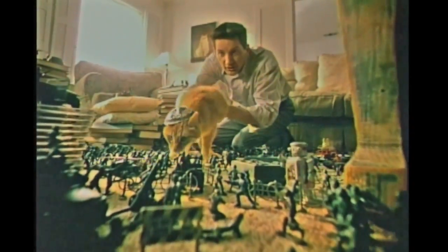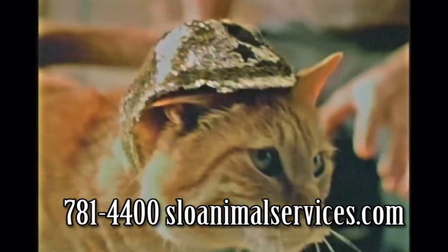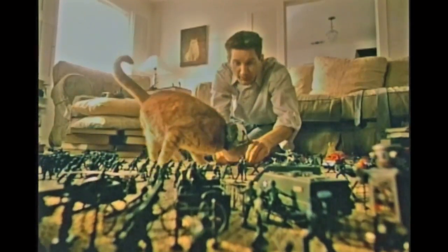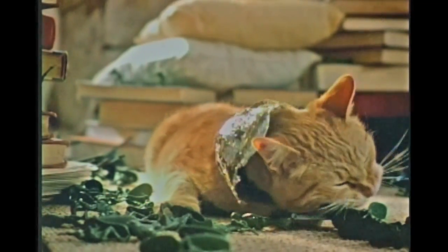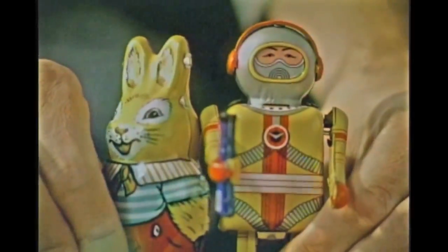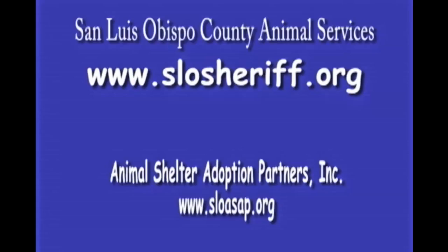Bonsai Cat is attacking the village! Mighty Bonsai Cat is stalking before the final kill. We'll never get out of here alive if he sees us. Medic! Is this the end of civilization? Mighty Bonsai Cat waits no more! With one flick of the tail, it's all over! The bombers are useless against Bonsai Cat. Think of all the fun you can have with an adopted pet. Contact your local shelter or pet adoption center.